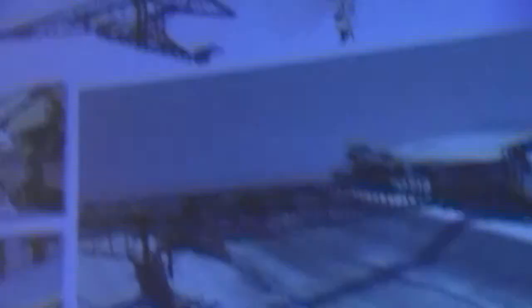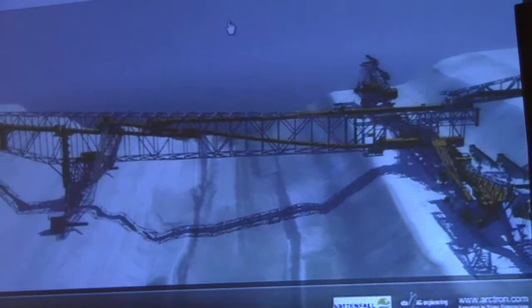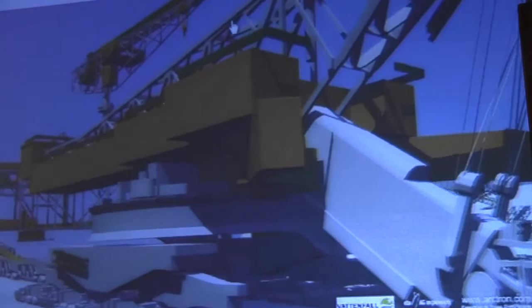We scanned this engine while the mining company had no information — no digital documents and no analog documents. We scanned it on a weekend while it was standing still. During the week it was producing brown coal, 20,000 tons per day. We also needed good weather conditions — no rain. The end product is a short video, but that is not all we produced for the mining company.